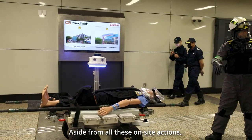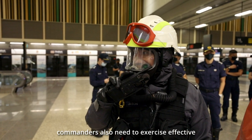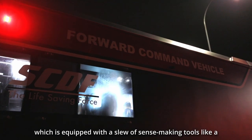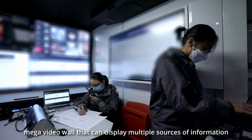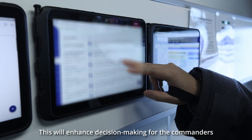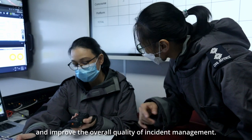Aside from all these on-site actions, commanders also need to exercise effective command and control of the entire incident. This is done in the forward command vehicle, which is equipped with a slew of sense-making tools like a mega-video wall that can display multiple sources of information and video feeds from the incident site. This will enhance decision-making for the commanders and improve the overall quality of incident management.